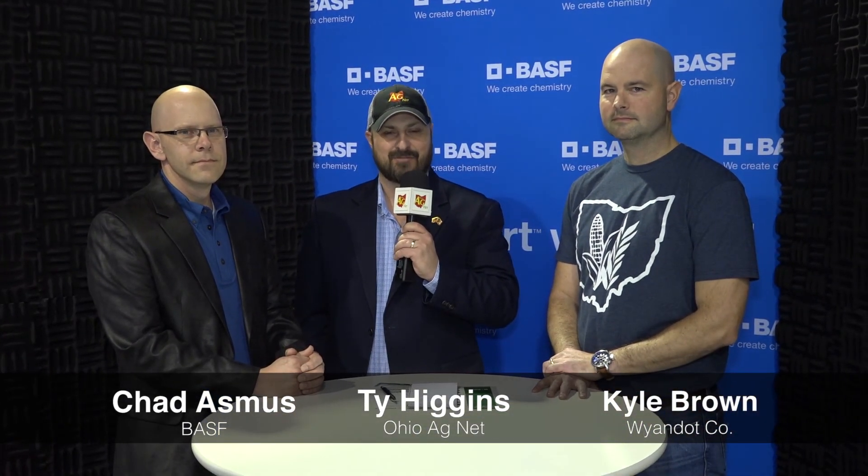Chad Asmus is with BASF, Kyle Brown is a farmer in Wyandotte County, Ohio — both here in Anaheim for the 2018 Commodity Classic. For the Ohio Ag Net, I'm Ty Higgins. We'll see you down the road.